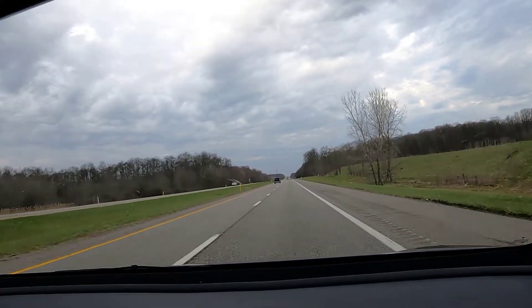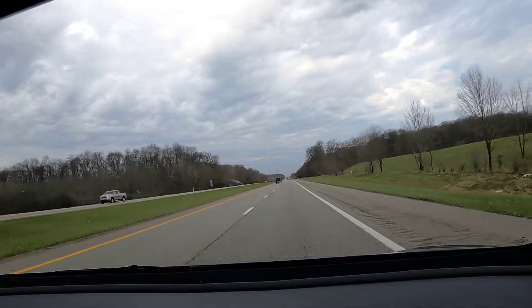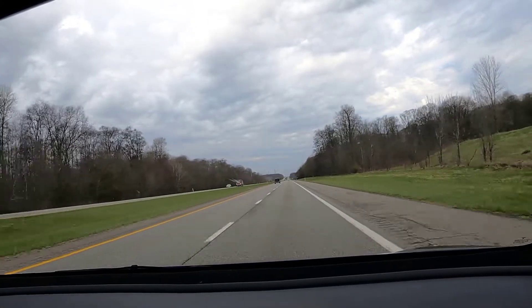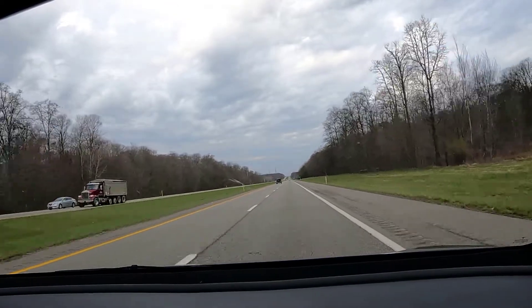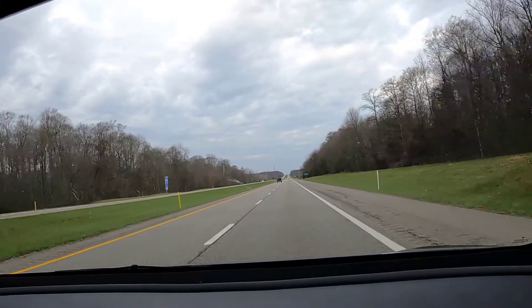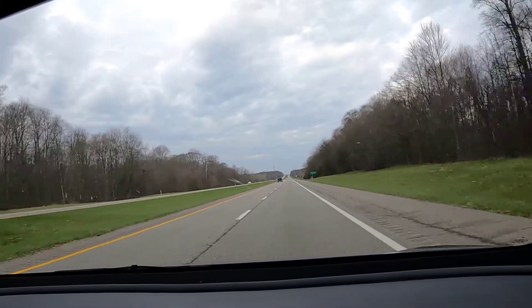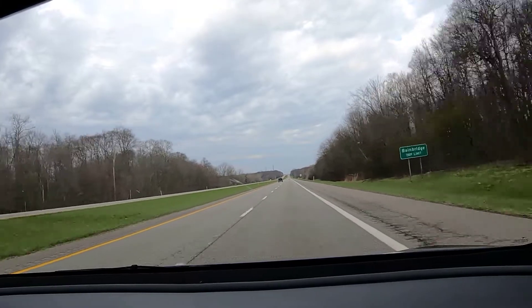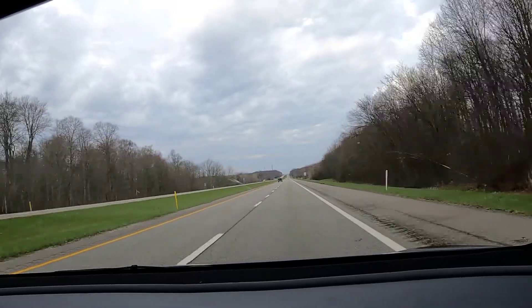One reason we want to run this test is because we are going to be doing a long road trip comparison of this 2021 Tesla to our new 2022 Ford F-150 Lightning. However, when we do the Tesla part of that trip, we will have the roof box on the car, which we know will reduce efficiency and range somewhat due to the additional wind drag it adds, but we want to know by how much.